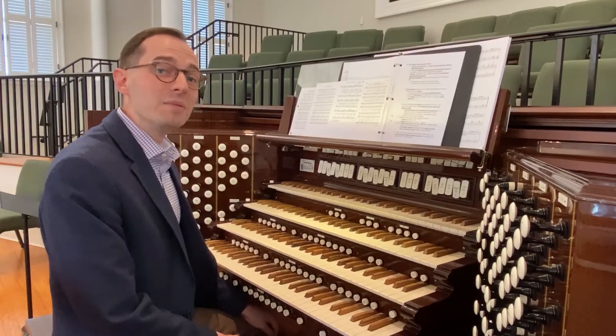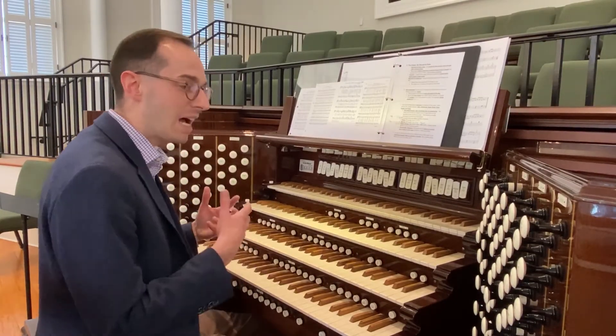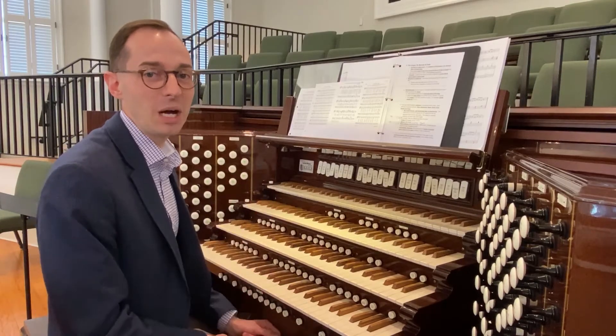There's one final family of sounds that's unique to the organ alone — it's called the principal or diapason family. The part I find most exciting about playing the organ is being able to combine all of the different sounds together in different combinations.